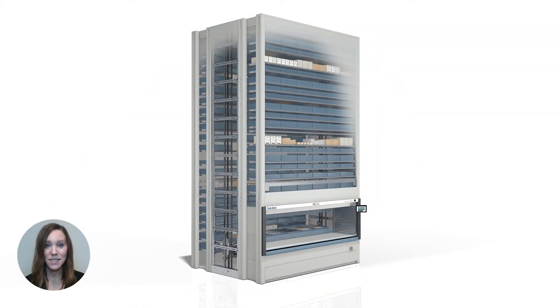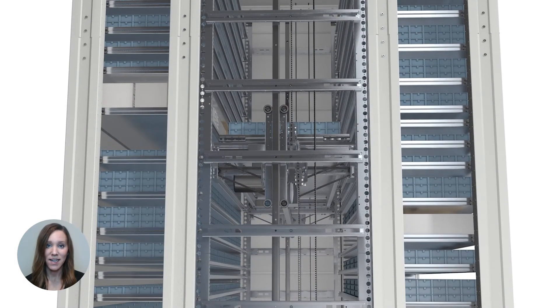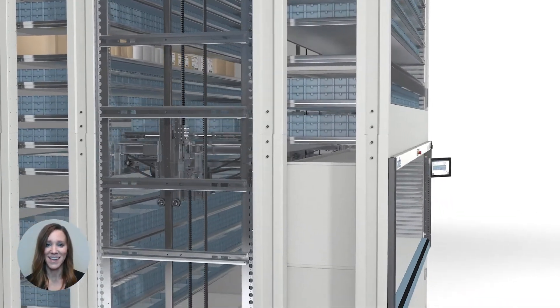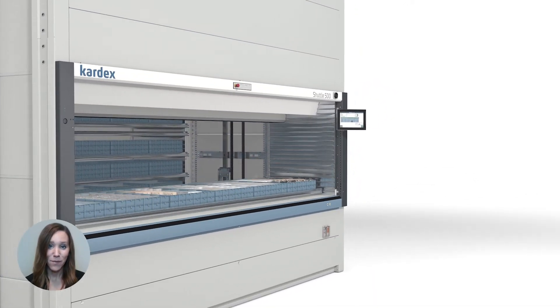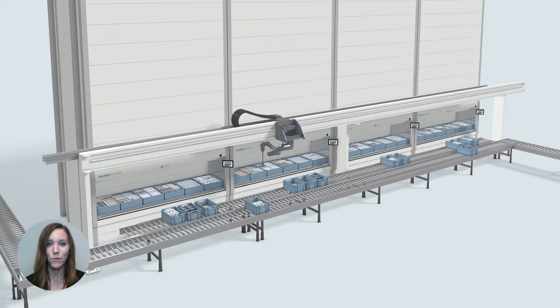A vertical lift module consists of two columns of trays with an inserter-extractor that's positioned in the center. The inserter-extractor travels up and down, locating and retrieving stored items as needed. Similar to an elevator, you can have a door positioned on the front or the rear of the unit. Picking from a vertical lift module can either be done manually or with an automated robotic integration.